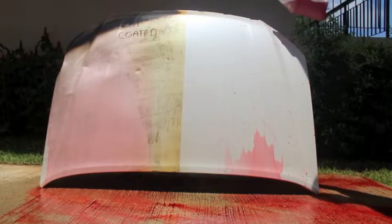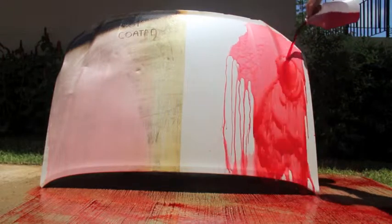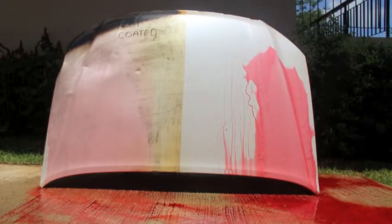In the following footage, we demonstrate that even after exposing our product to extreme heat, the hydrophobic properties have not been affected.